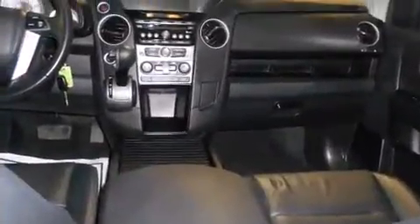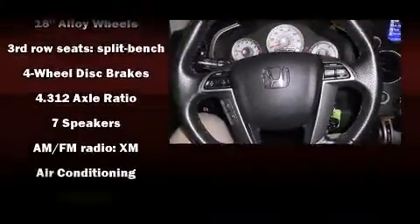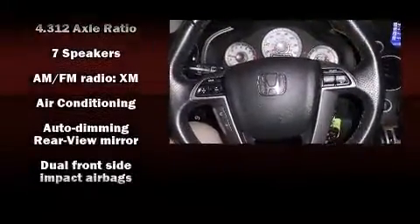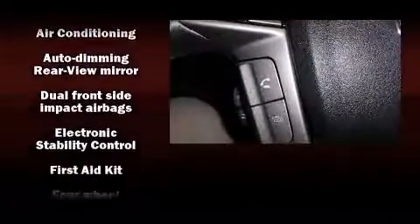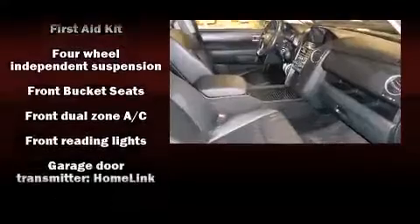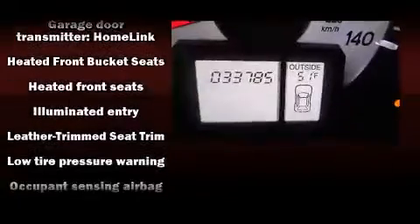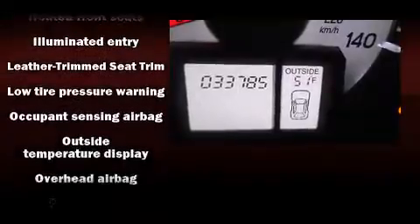Honda ensures the safety and security of its passengers with equipment such as head curtain airbags, traction control, brake assist, anti-whiplash front head restraint, a security system, and four-wheel disc brakes with ABS. Various mechanical systems are monitored by electronic stability control, keeping you on your intended path.